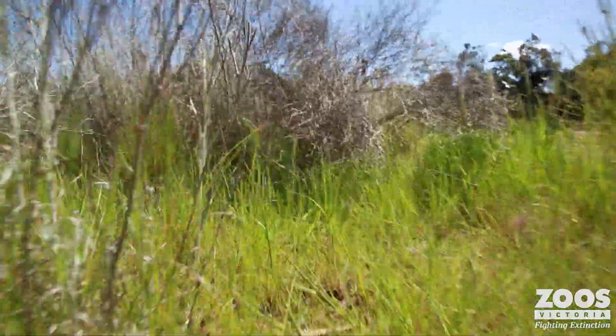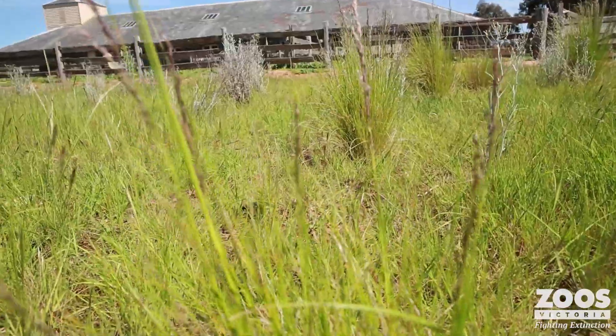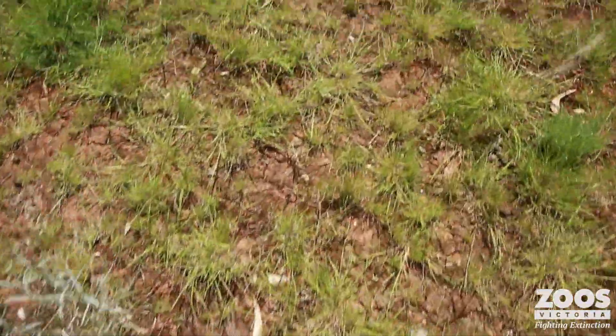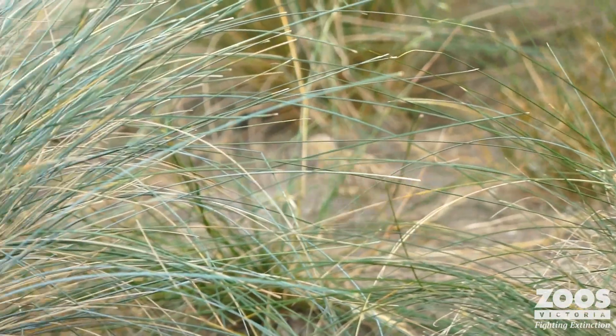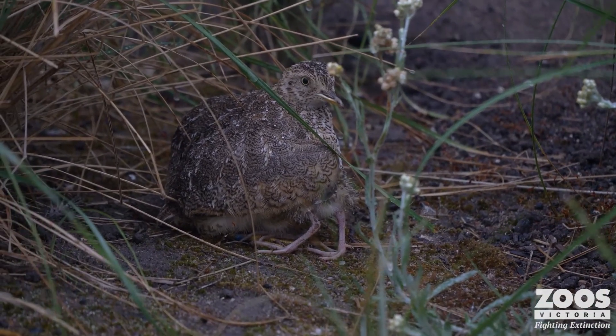They need a very specific environment, and when we change that environment they just can't adapt — they haven't evolved to live in all kinds of different environments. Plains wanderers are extremely highly specialized: they don't like grass over 10 centimeters tall, they like gaps of about 20 centimeters between the grass so they can move, and they don't want trees within 200 meters of them. They're also special because of their unique genetics and family heritage — they're the last one left in their family. Their closest relative still around would be the seed snipe over in South America.